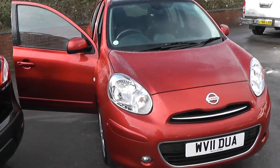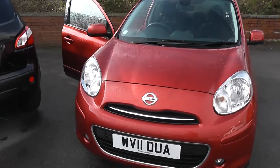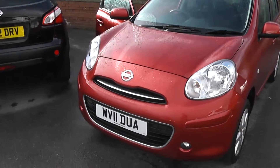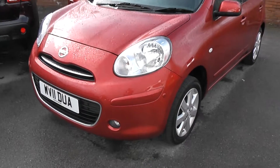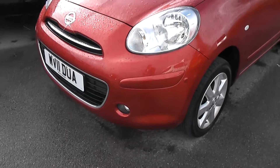Now this vehicle, because of its pure drive engine and low emissions, it's in tax band C, which equates to only £30 of road tax per year. It's insurance group number five with a combined fuel consumption of 56 miles per gallon, making it very cheap and economical to run.